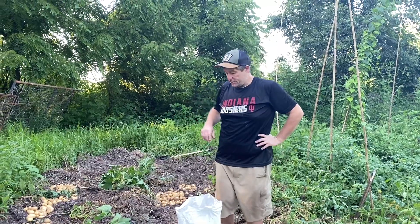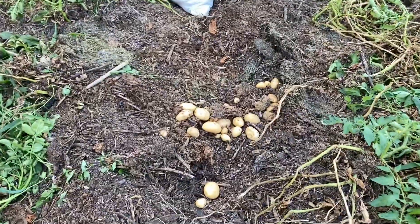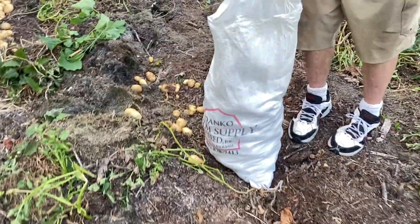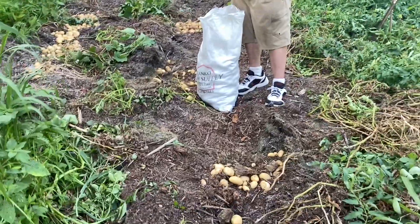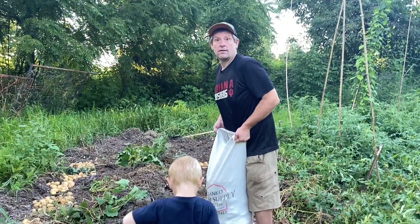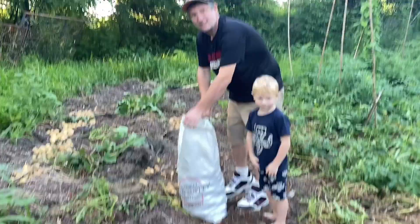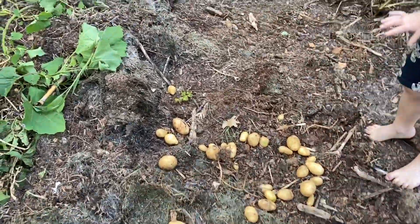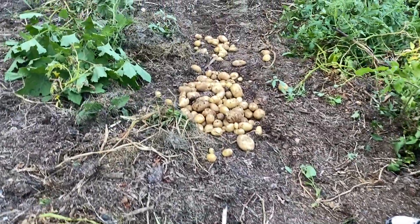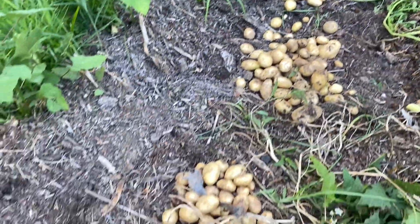Hey guys, this is Eric. I just want to show you a little idea of how many potatoes we ended up getting. It's a bunch — there's a bunch of little small ones. Just from a few feet right here to right here, we almost got a whole 50-pound bag full already, and this thing's heavy — that's a lot heavier than 50 pounds. This is all grown in composted biochar and wood chips. I'd say we're going to get a few hundred pounds after we get them all. What do you think, Beth?